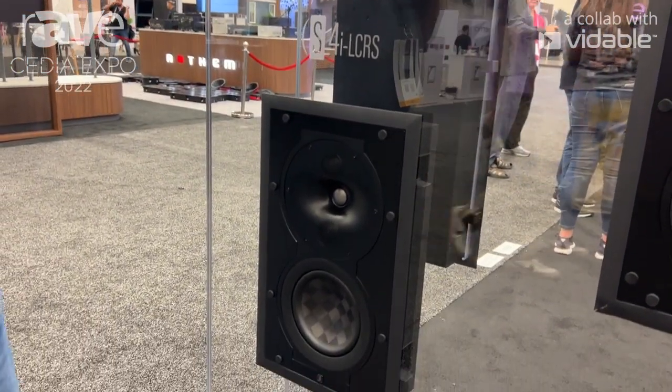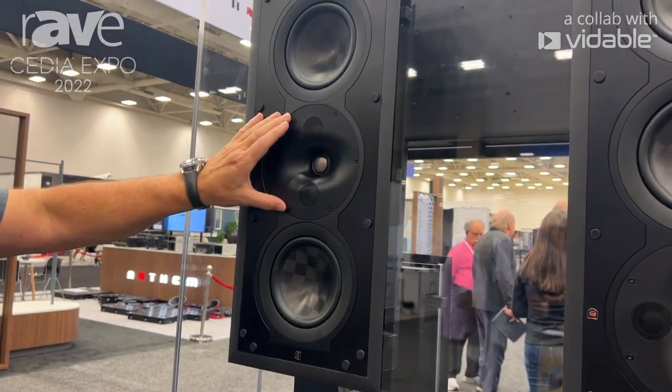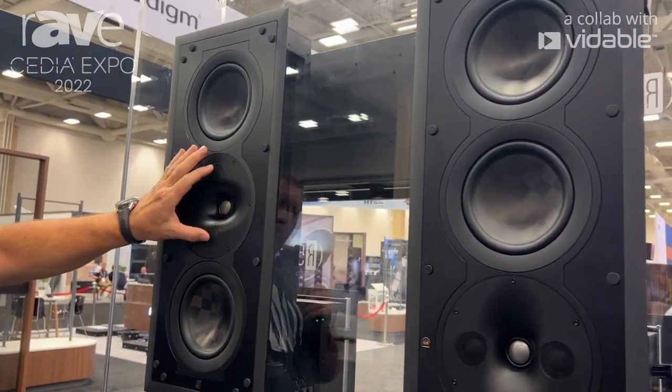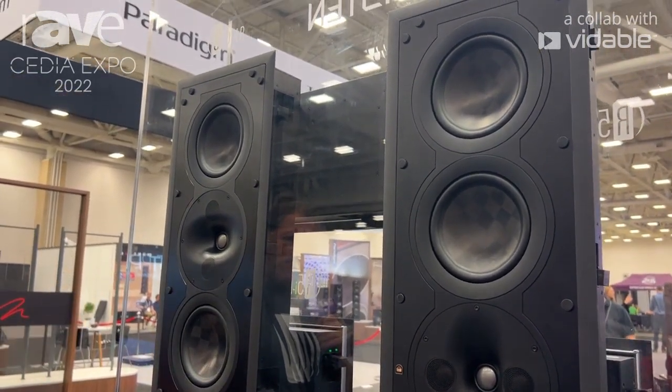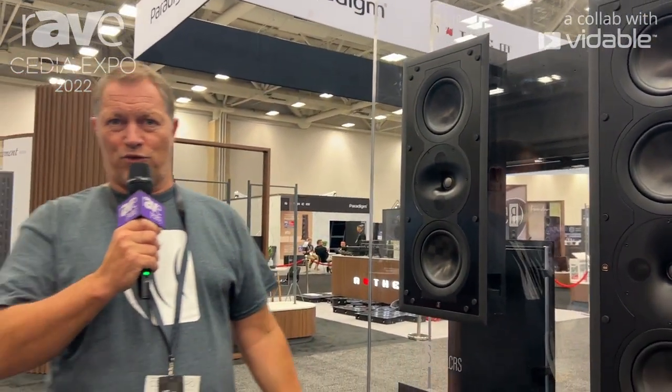All featuring the Perlisten proprietary technology, with the highlight being our DPC array, which is a mid-range, tweeter, mid-range combination. We are proud to be here at CDM on the final day of the show.